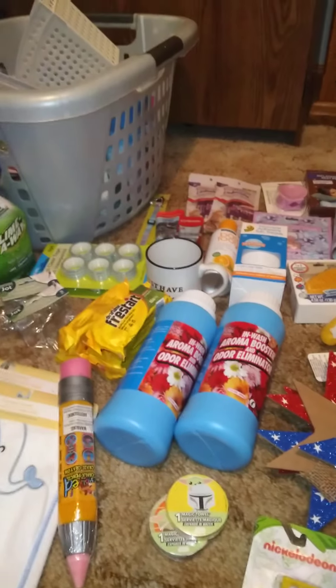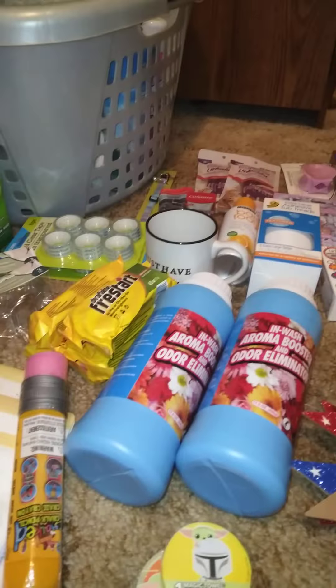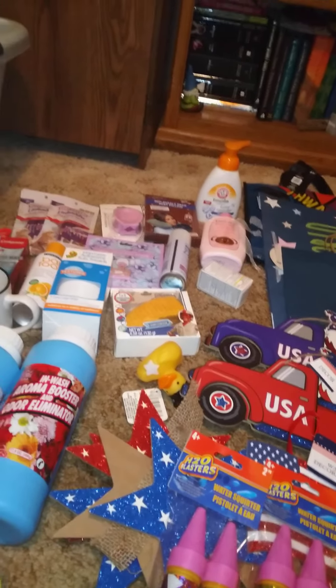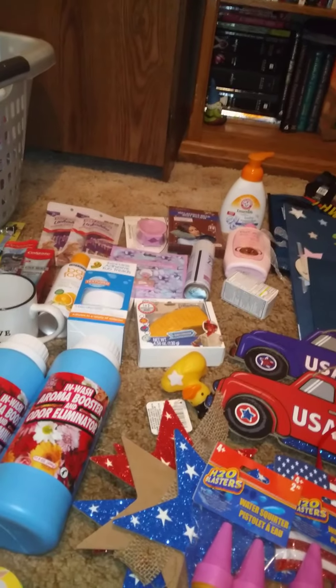That's everything we got from Dollar Tree. If you like videos like this, give it a big thumbs up. If you're new to my channel, hit the subscribe button. I upload new videos regularly — until next time, I'll see each and every one of you in my next video.